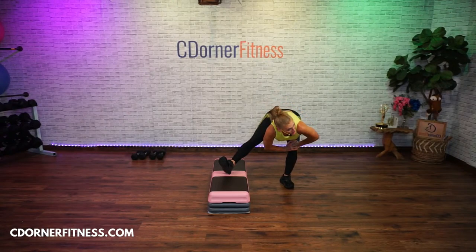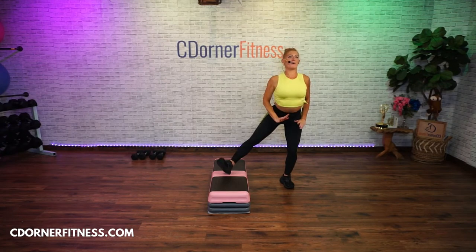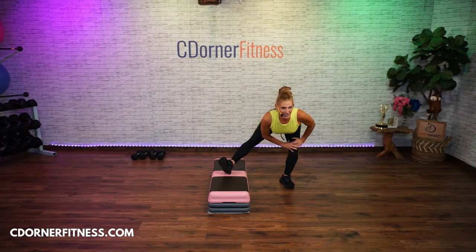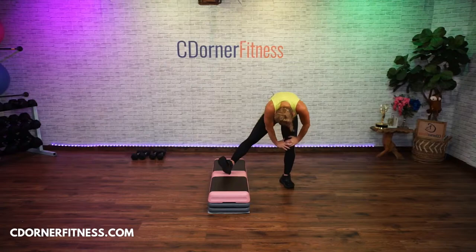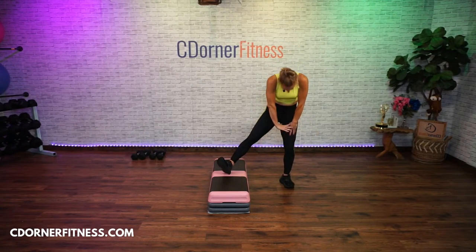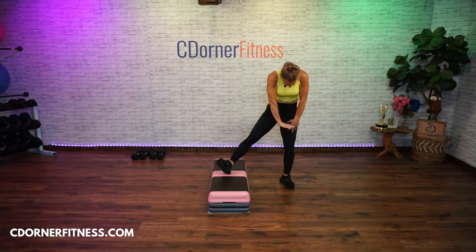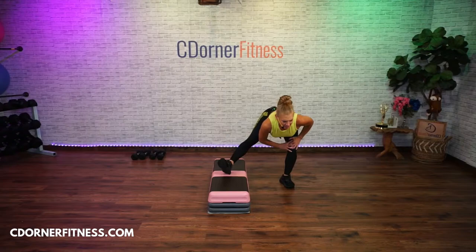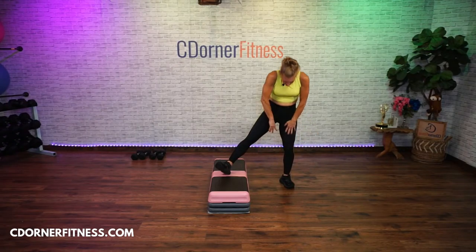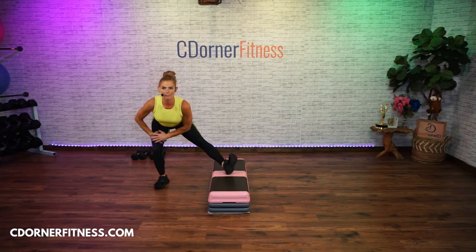Roll it up for four — four, three, two. Back down for four, three. Two up, two down. Up and down. Again.